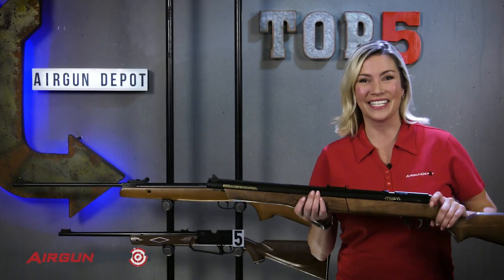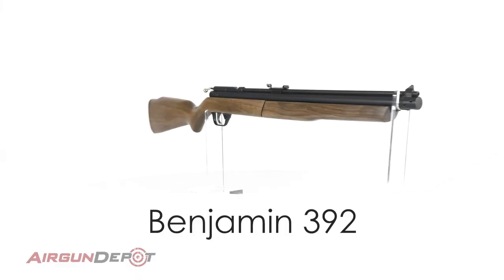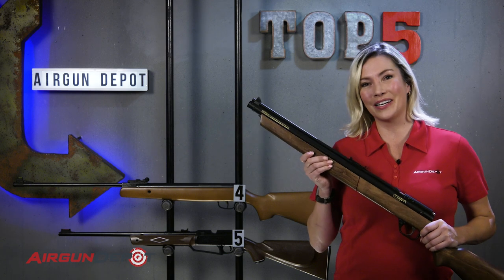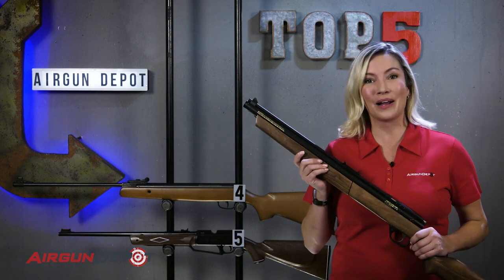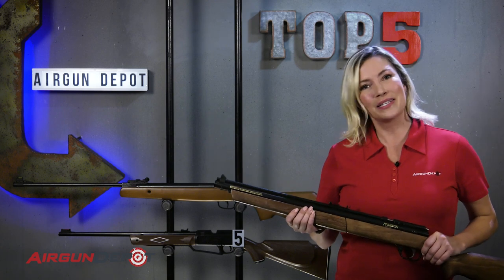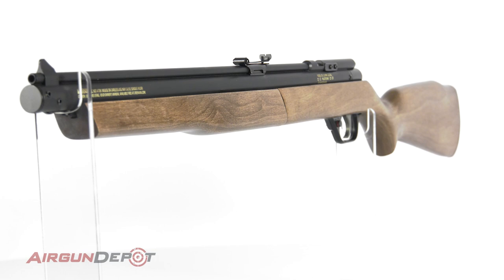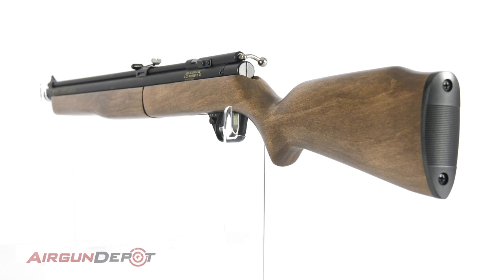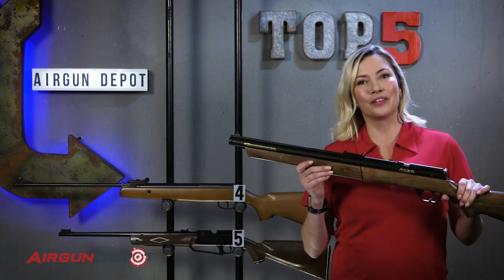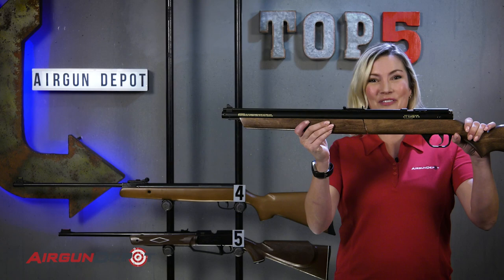Number three on our list is the Benjamin 392. This is one of the most powerful multi-pump air guns on the market. Built in America, it's built to last and has been around for years. Pump it up two or three times for small pests in enclosed areas, or eight times to really lay the smack down. With the addition of a Williams peep sight, you have a gun that can clear out little pests up to 30 yards or more.